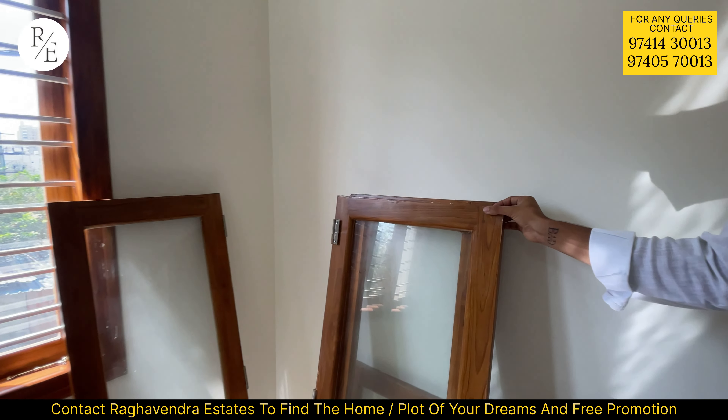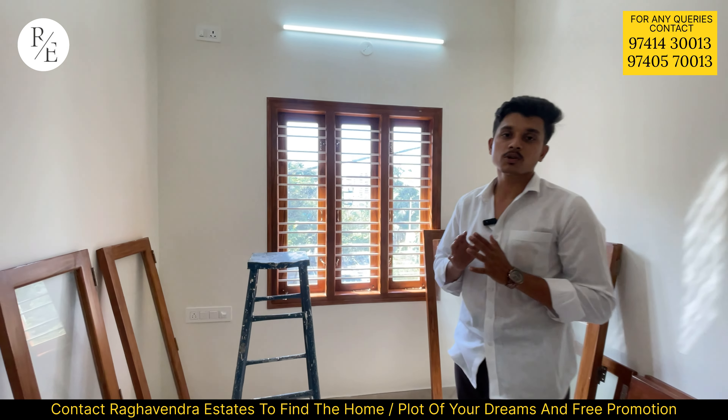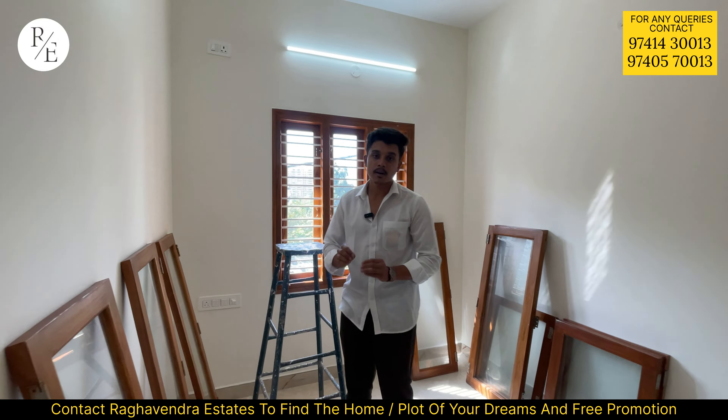This is an east-facing main door. You can see the Fendermax sheets and spotlights. The elevation is so beautiful.